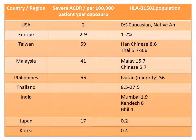As you can see, in the USA and Europe you only see 2 to 9 cases per 100,000 patient-years of exposure. However, in Taiwan, Malaysia, Philippines, Thailand, and India — though India's numbers were not available — and in Japan, these numbers are significantly higher.